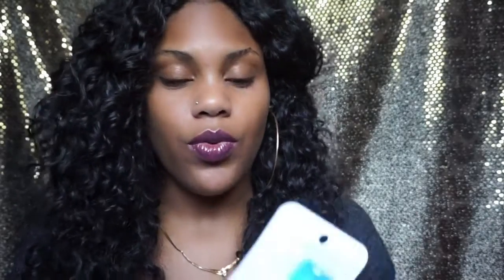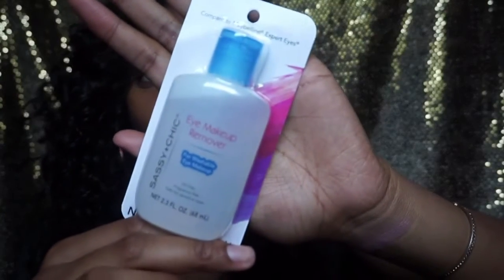The next thing I got is the Sassy and Chic eye makeup remover. I actually already have one of these but I got another one because you know how Dollar Tree is — everybody goes in there and takes everything. So I got another one in case they go out. This works so good. I love this. It literally takes off all your makeup — all your face makeup, all your eye makeup, everything.